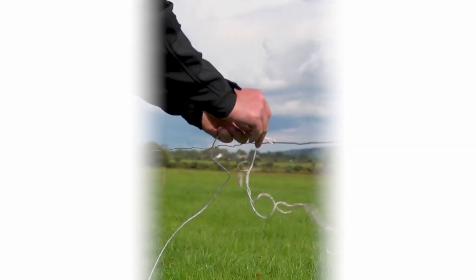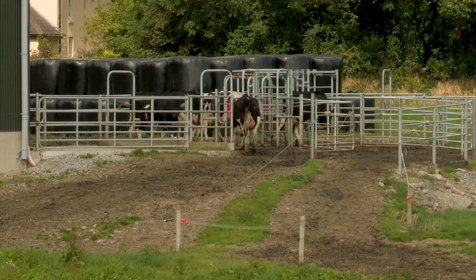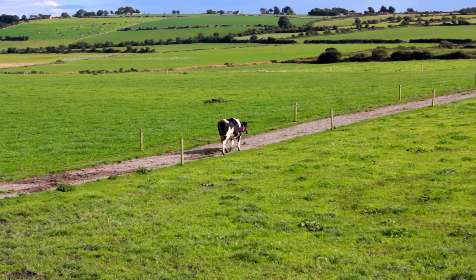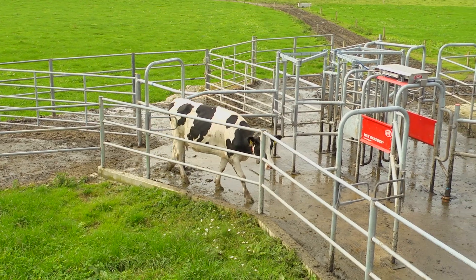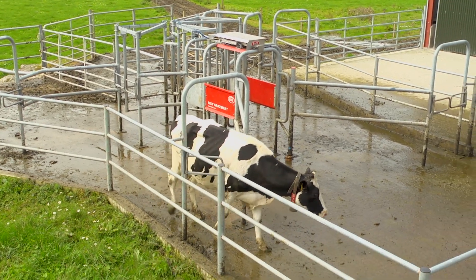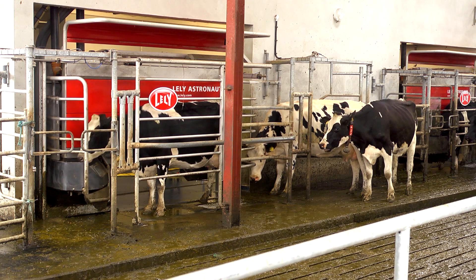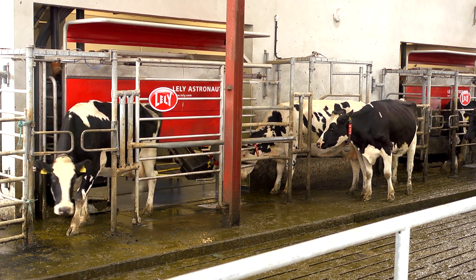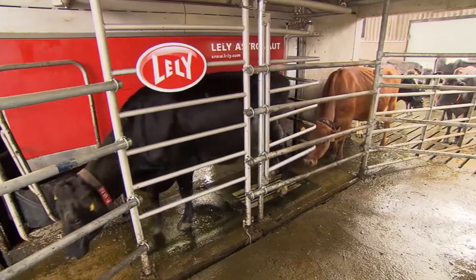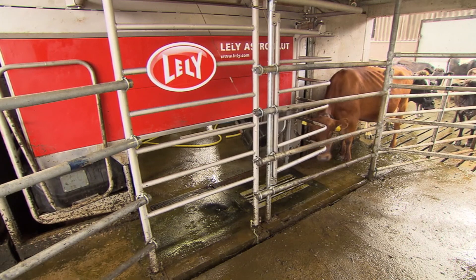Lely cows manage their own time in a free cow traffic system, enabling them to come and go as they please, both in the shed and at grass. Cows can return to the shed at any time to visit the Astronaut Automatic Milking System through a one-way Texas gate. By introducing the revolutionary iFlow system, Lely increased the throughput of its Astronaut Automatic Milking System by up to 4%, allowing cows to walk straight in and out of the robot, eliminating any unnecessary movement.